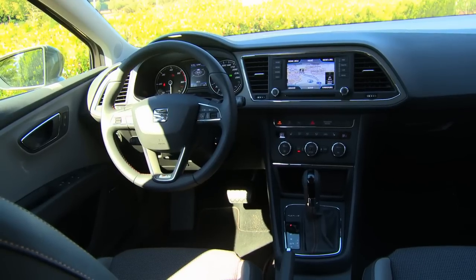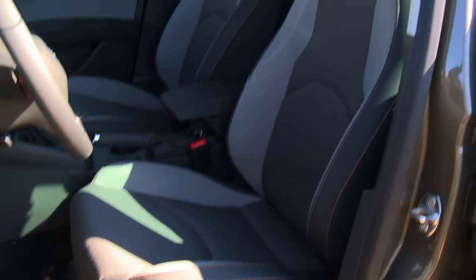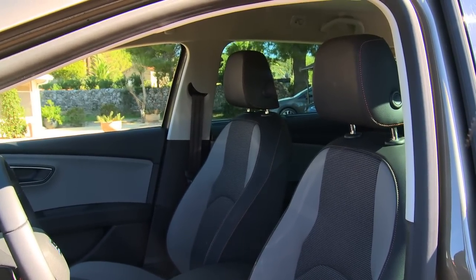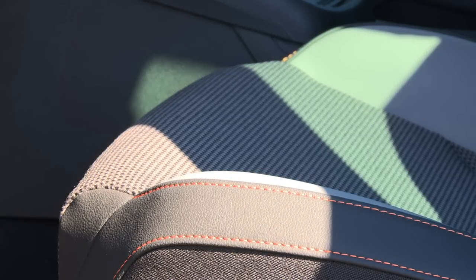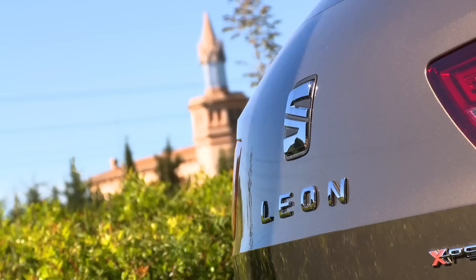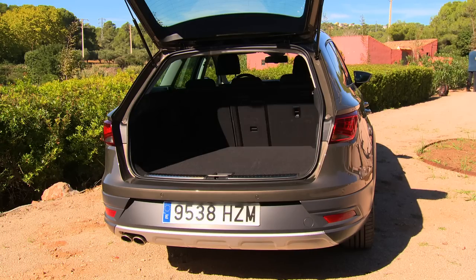In the interior, the versatile all-wheel drive stands out from its front-drive brethren. X-Perience owners will delight in upscale features, including stylish trim, featured details and upscale leather Alcantara seat covers. The storage capacity ranges from 587 litres in the normal state up to a maximum of 1,470 litres with folded rear seats.